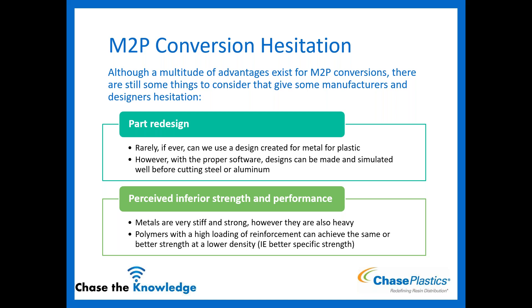The next hesitation is perceived inferior strength. Some people who've never dealt with plastics think metals are strong and plastics are not. However, although metals are very strong, they're also very heavy. With high reinforcement loading — carbon fibers and glass fibers — we can actually achieve the same or better strength with lower density because plastics are lighter. We can talk about specific strength, which compares weight to strength against several metals.